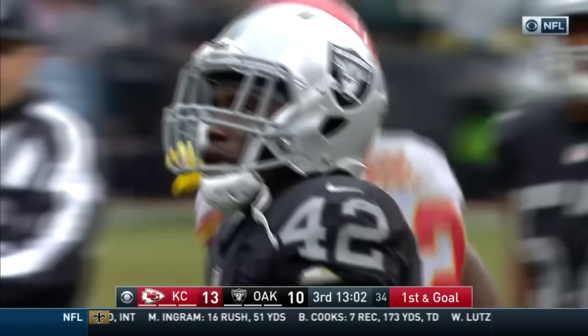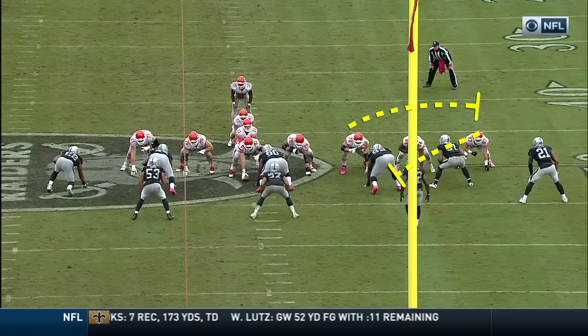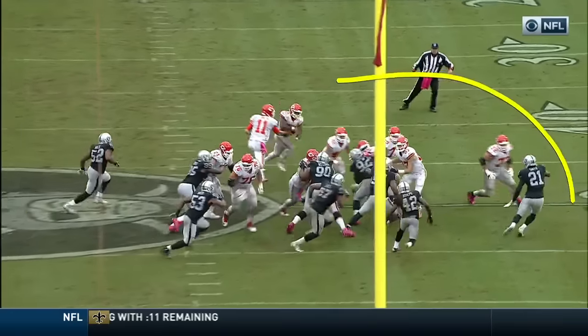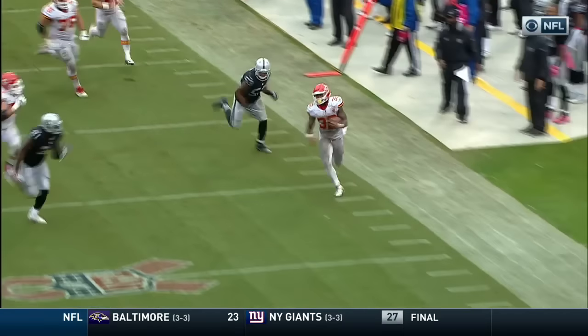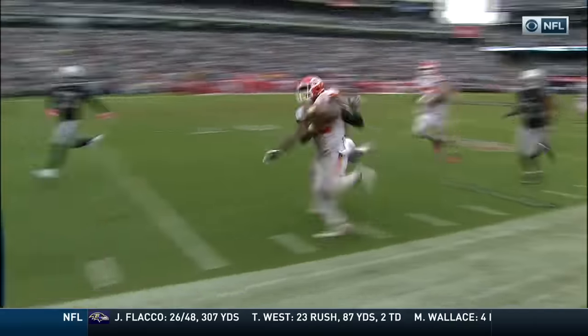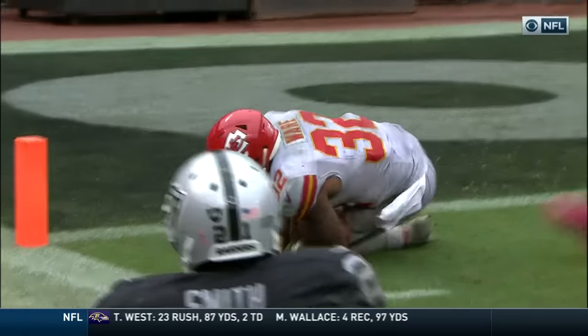First and goal. They do a really nice job — you're going to see Kelsey block down, they pull the tackle. Look at the wall that's created on the left side of this offensive line. Smith needs to play with his outside shoulder and force that run back up inside. That's just too easy for Spencer Ware. You've got to knock him out of bounds, and Smith couldn't do that. Look at another ten-plus yards for Ware.